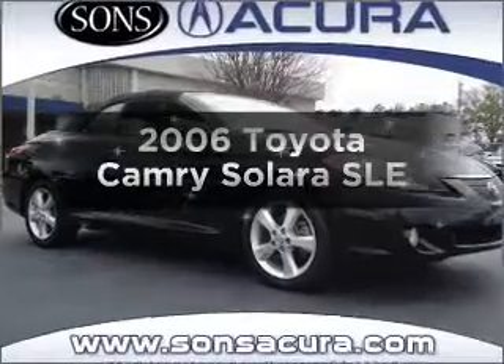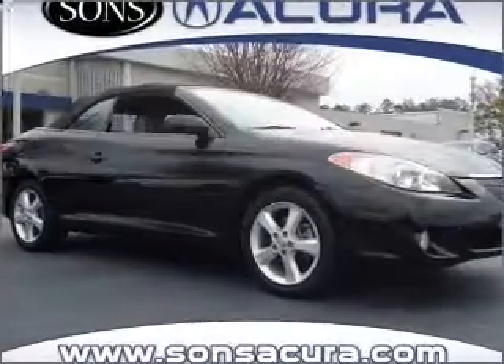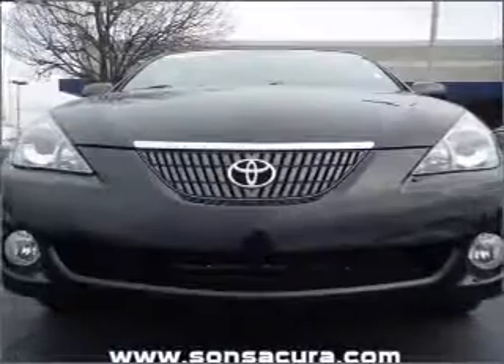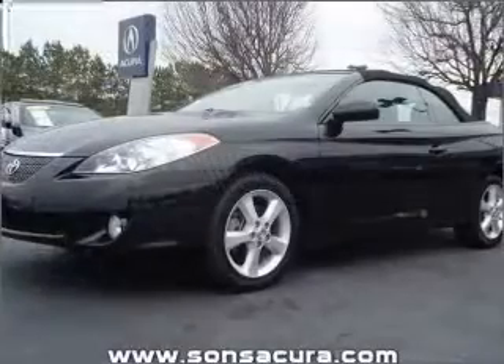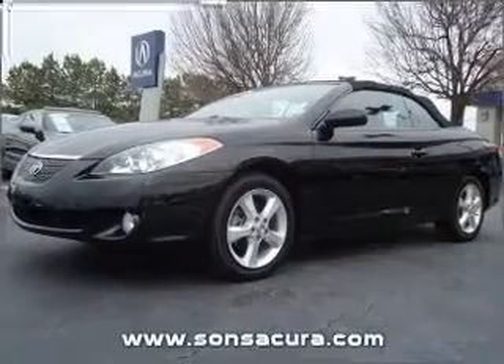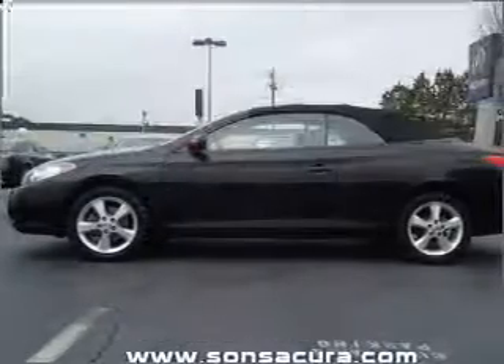Everything you need under one roof with this great vehicle. With a solid 6-cylinder engine that responds smoothly to its 5-speed automatic transmission. Premium wheels give a more luxurious look. The anti-lock braking system will help deliver you safely to your destination.